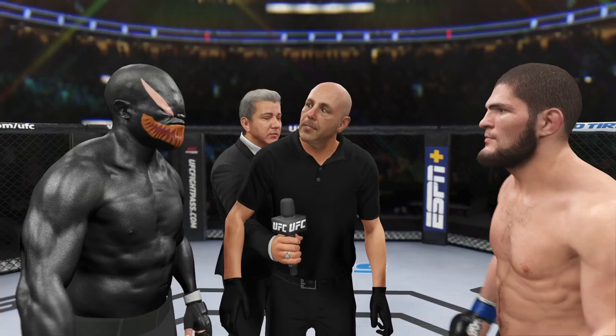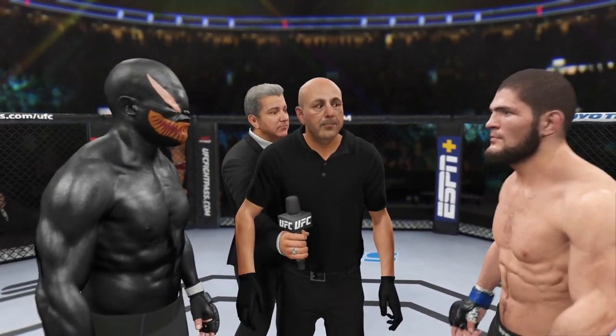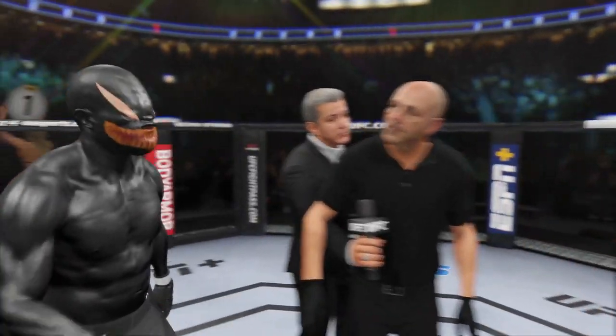Protect yourself at all times, obeying my command at all times. If you want to touch gloves, do it now, go back to your corner. The fighters touch gloves.